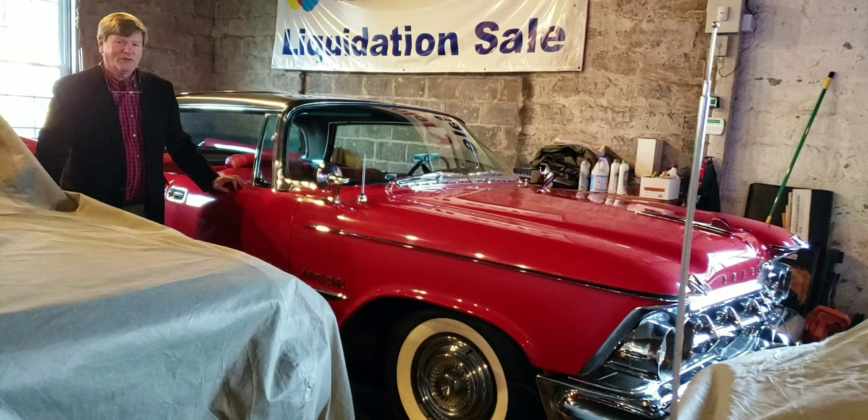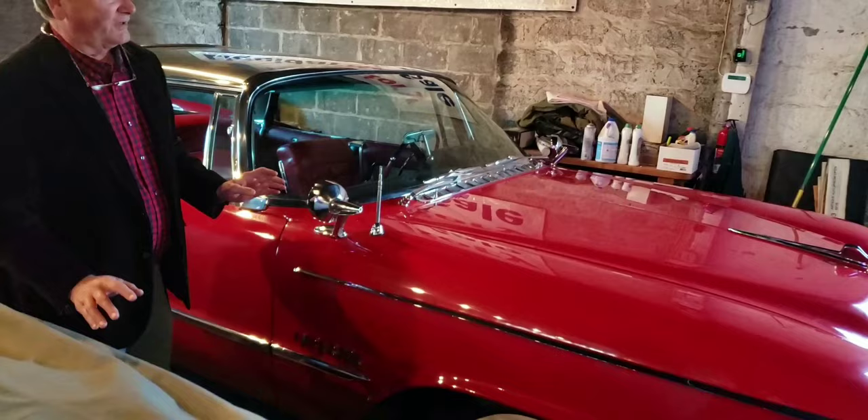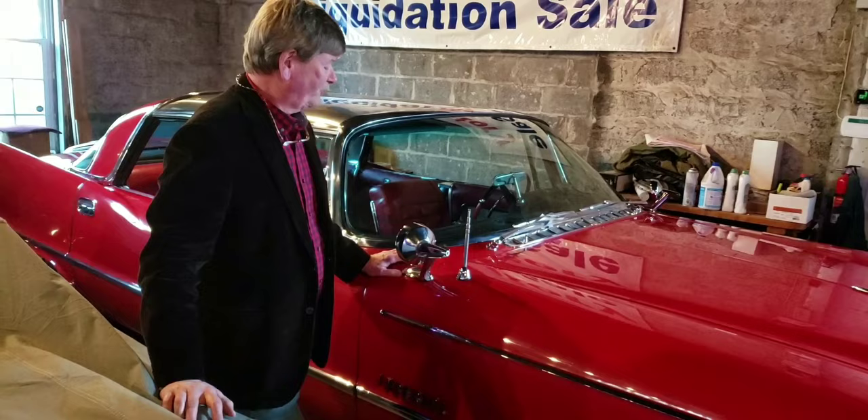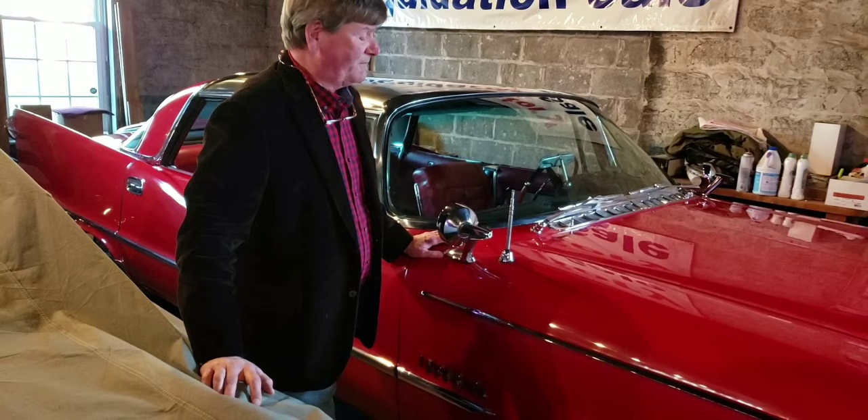The really cool thing about this car is it's 100% original and has 23,000 miles on it. It's always been garaged, never sat out — not even overnight as far as I know. The paint, the chrome, the leather trim, the stainless — all 100% original, which makes it really incredible. I've never seen another red one like this.